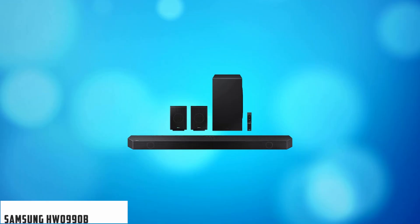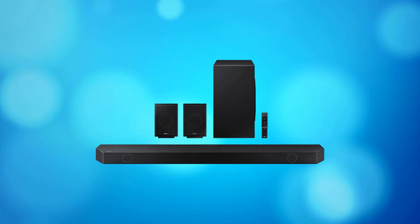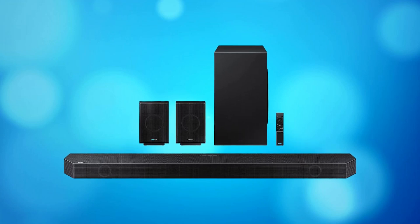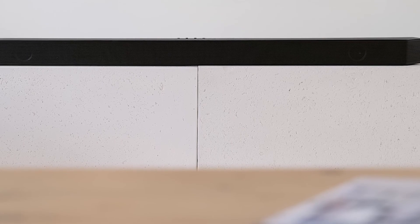At number four, it's the Samsung HW Q990B. The Samsung HW Q990B continues the company's tradition of giving its flagship soundbar four physical boxes, but this year the total channel count remains at 16. By adding new control, balance, and precision to the vast power and channel counts its predecessors have become renowned for, the Q990B creates the most fully rounded and immersive surround sound experience we've ever heard from a Dolby Atmos soundbar.